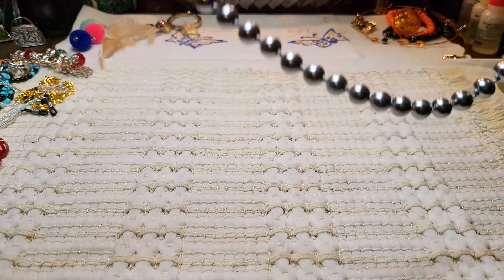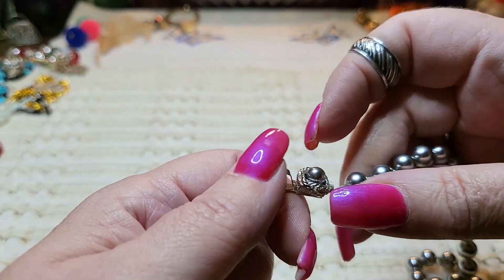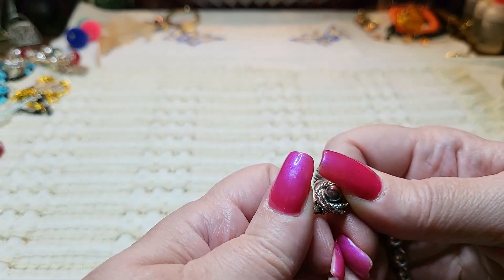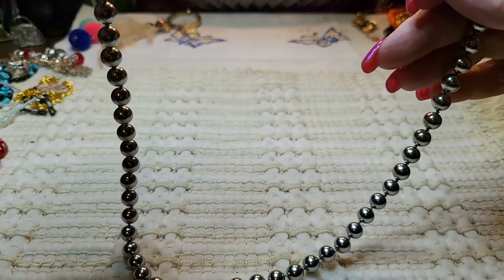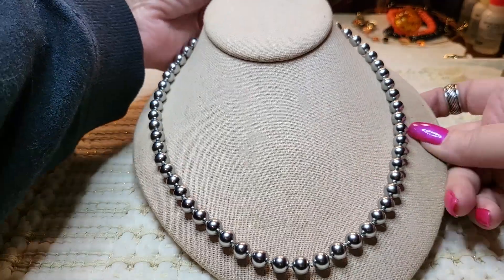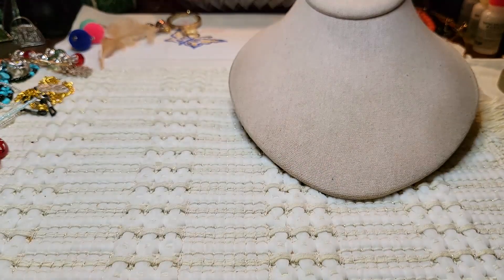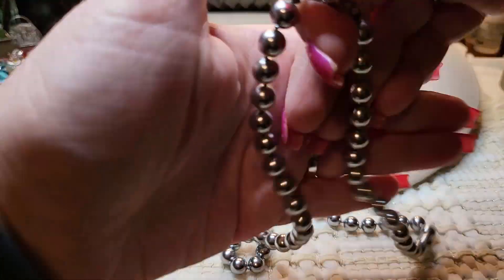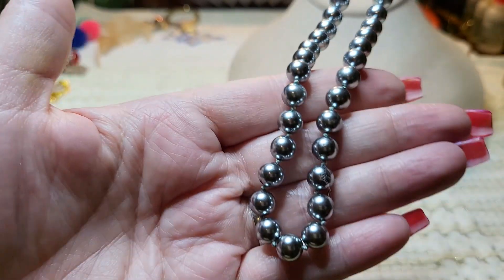We have another necklace — oh, this is pretty. Look at the clasp, this looks vintage. No, there's no name on this one. These are faux pearls and they're silver, knotted in between. These are glass, these are heavy. These are very pretty. Let's see how long it is — it is 22 inches long. Very nice.